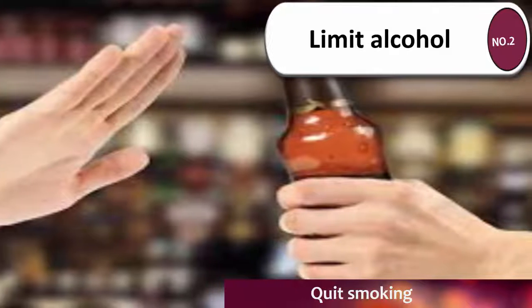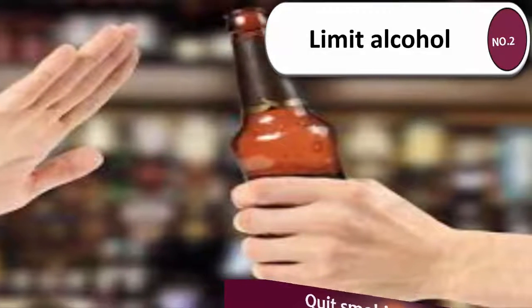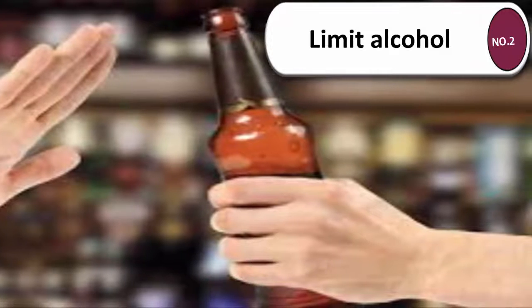The recommendations for alcohol consumption are: women, less than one glass or serving daily; and men, less than two glasses or servings daily.